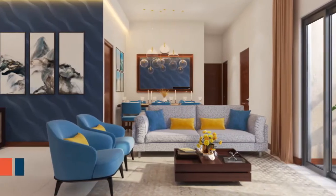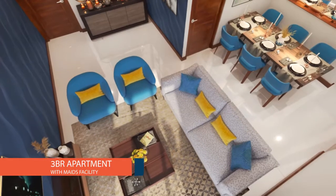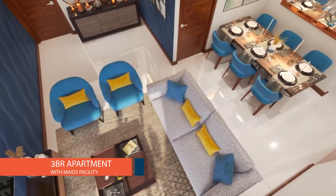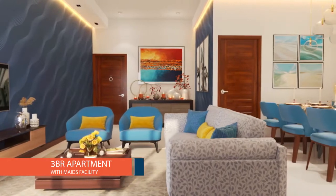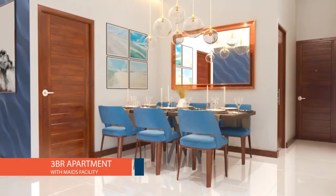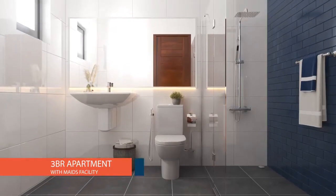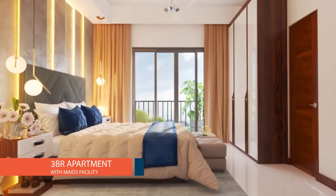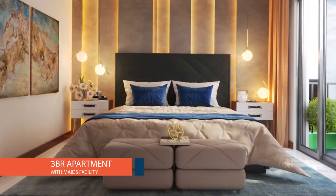Our three-bedroom apartments are spacious, stylish and serene. With three bedrooms and two toilets, living and dining area, pantry and extra maid's toilet. And if you want an apartment with a maid's room, we can offer that too. All our apartments have a facility area for a maid. Airy and open, this is an ideal home for you to expand your horizons and for your children to grow.